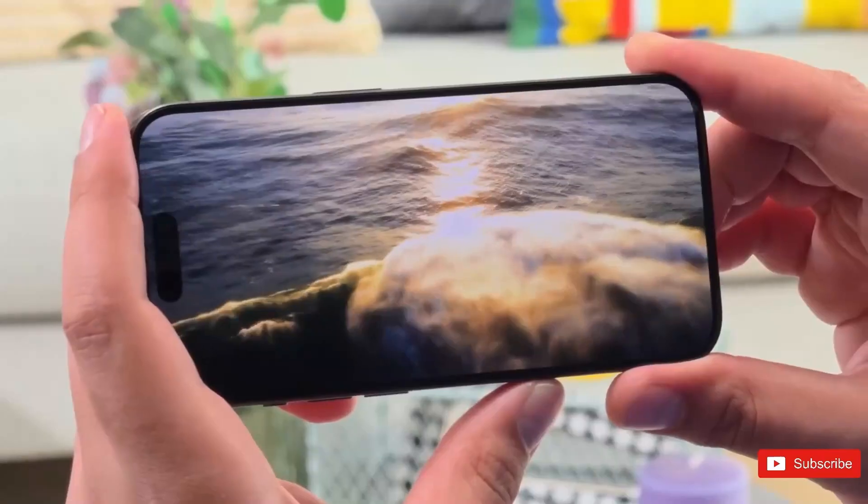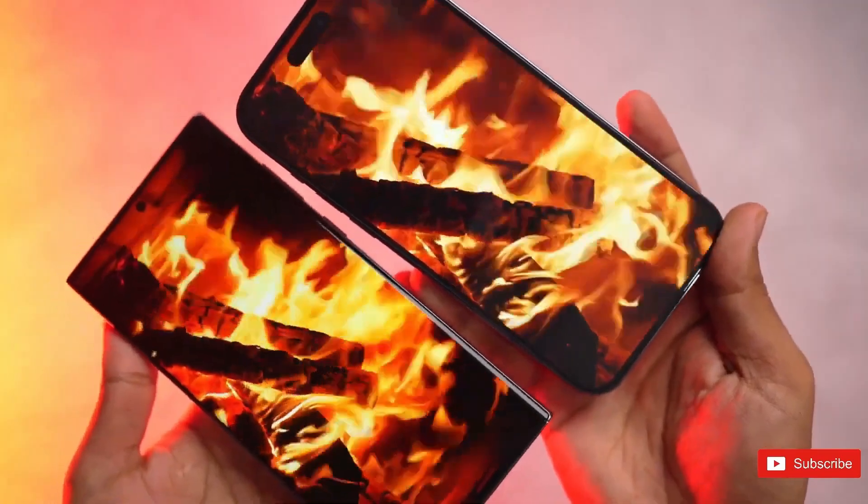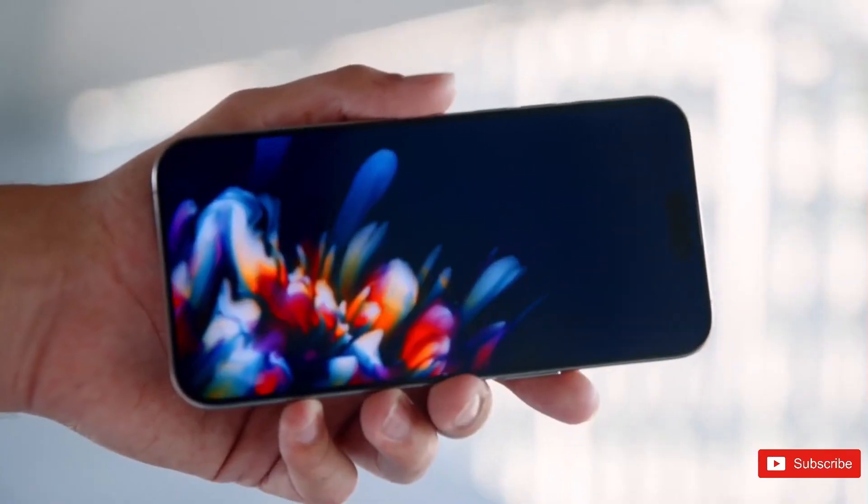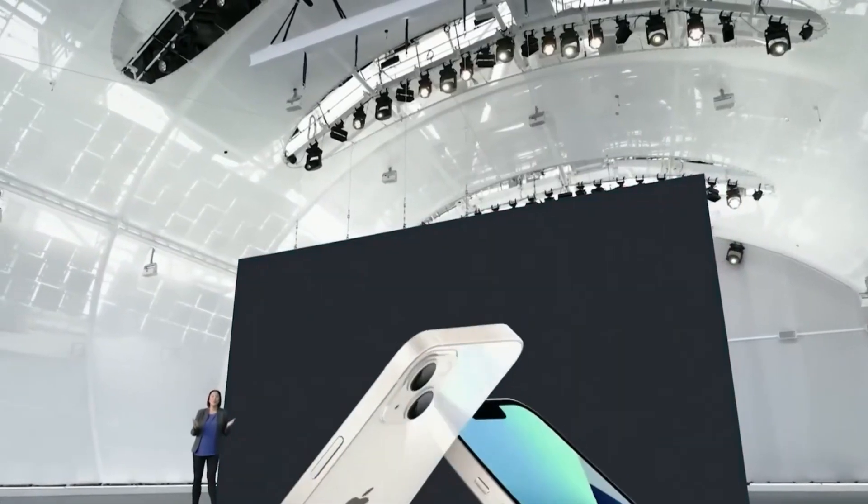The rumored introduction of a high-end ultra model could represent a new tier in Apple's iPhone lineup, potentially offering even more advanced features or catering to a specific segment of the market.